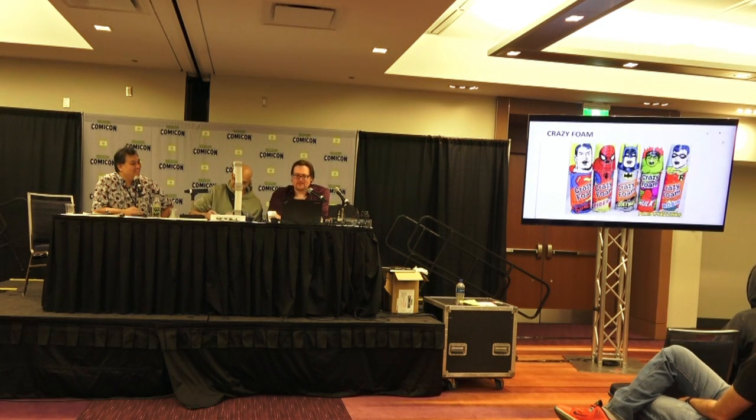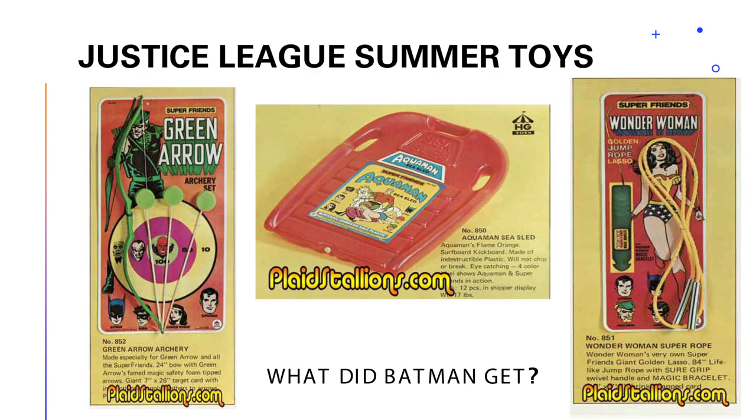I've got a little quiz coming up about some of the most logical superhero toys ever made. These are the Justice League summer toys from a company called HG Toys. What's interesting is the attention to detail — they used different heroes to reach different markets. We've got the Green Arrow archery set, though I don't know why Red Tornado is in the center of the bullseye. It's absolutely pitch perfect to the comic book.